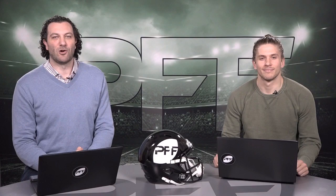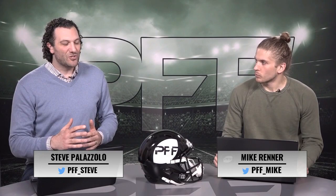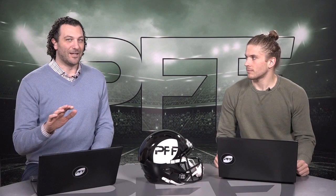Welcome into the PFF Prospect Profile. Today it's all about Maurice Hurst, the interior defensive lineman from Michigan. He's getting first-round hype, but he's a guy who's 290 pounds — he's getting the undersized label — but for us, he dominated our entire system and is our number one interior defensive lineman.